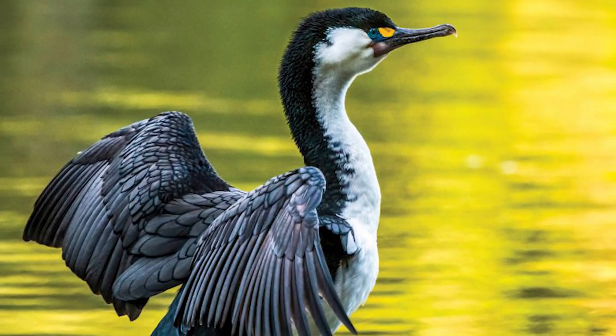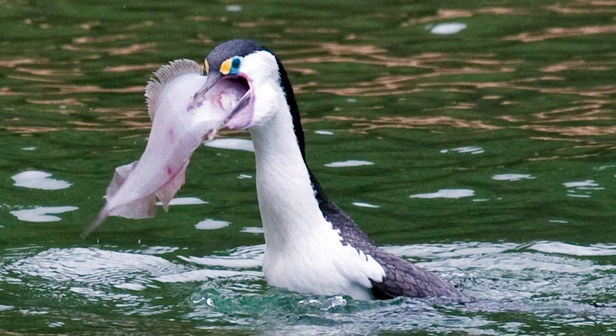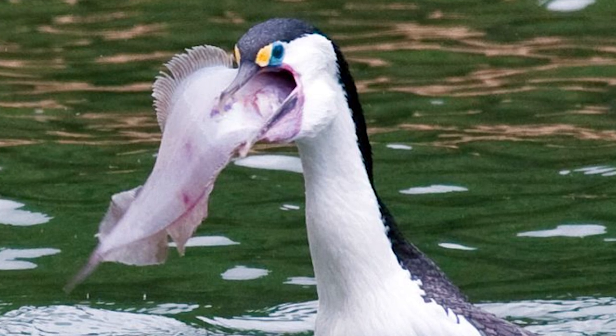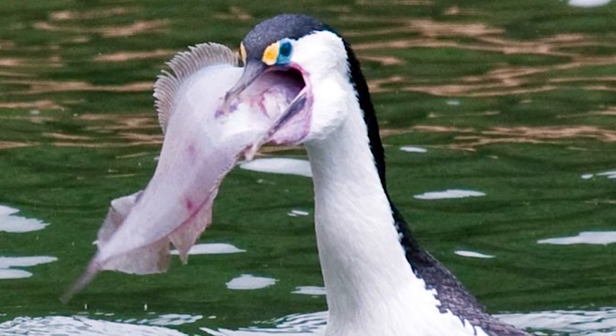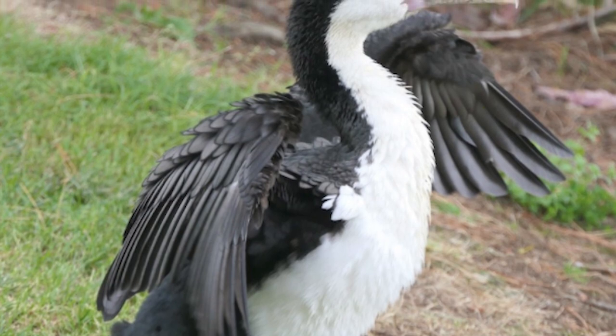There are, however, a variety of threats to Pied Shags. They were formerly shot on occasion by fishers, who considered them to be competition, although since Pied Shags are rare, they were often not the main target. They are also vulnerable to long lines, set nets and craypots.